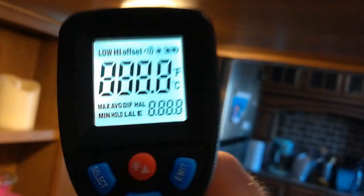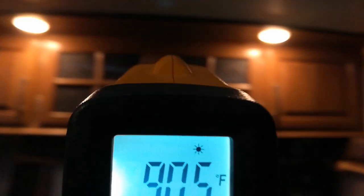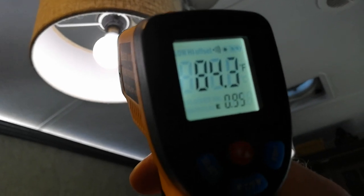While this one's heating up, let's move to one that's already been on for a while and measure this. 116 degrees of heat. This is supposedly an LED - it's not incandescent, it's supposed to be more efficient. It's still putting out a lot of heat. Here is another LED light - this one's considerably cooler: 83 degrees, just ambient temperature.